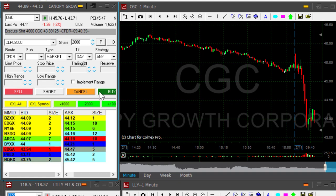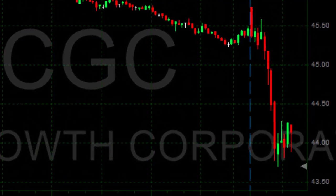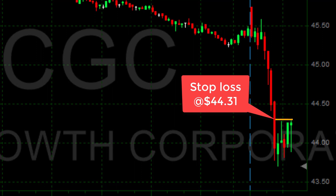I'm getting ready to lower my size — about to lower my size by 2000 shares. It does not look good. Lowering my size, just lowered my size. It does not look good. 44.31 is my stop and it's touching 44.30 right now. One more cent and I'll be out.